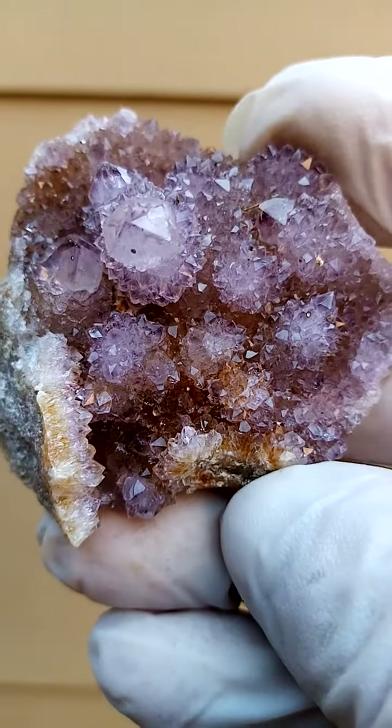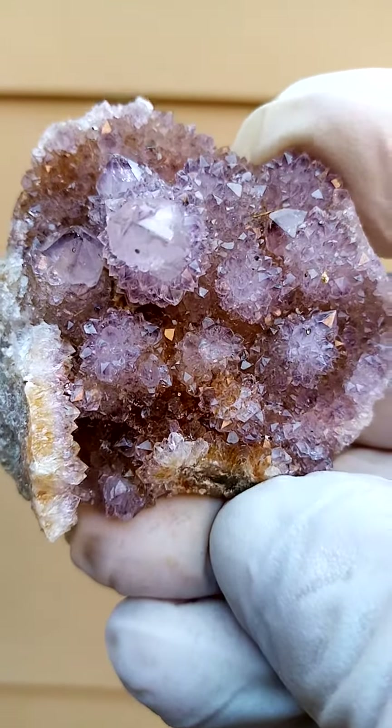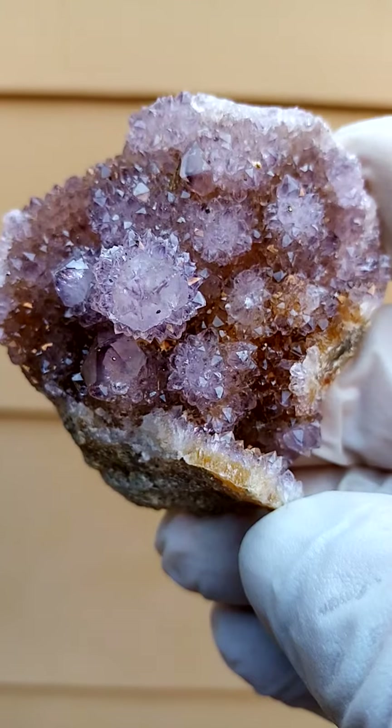I'd say a little bit larger than drusy Spirit Quartz crystals, all the way from South Africa, from our Mpumalanga region. Lovely forest country. Looks very much like, from what I remember in Germany, the Schwarzwald.